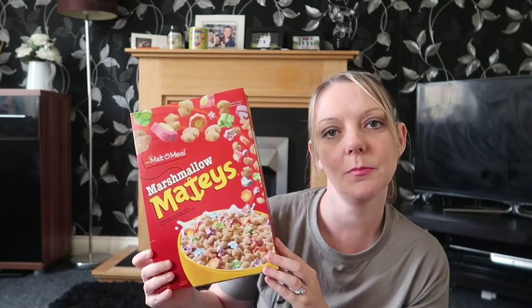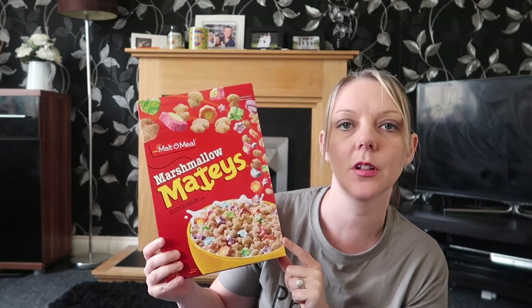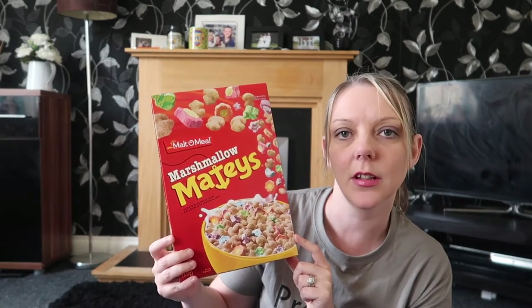Next up I've got these Mateys — they're the cheap version of Lucky Charms, which I really like. I believe these were £1.99. Me and the kids like them as a little treat, though I know they are quite sugary.